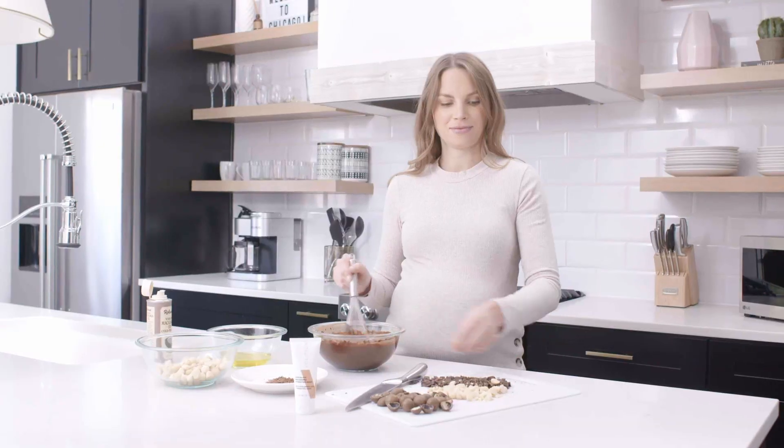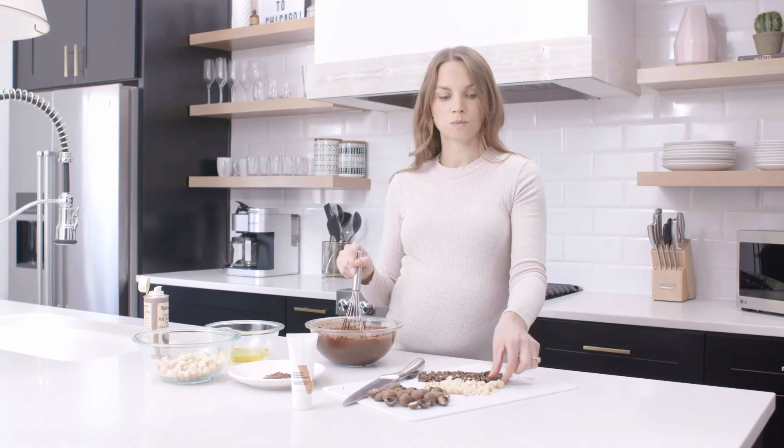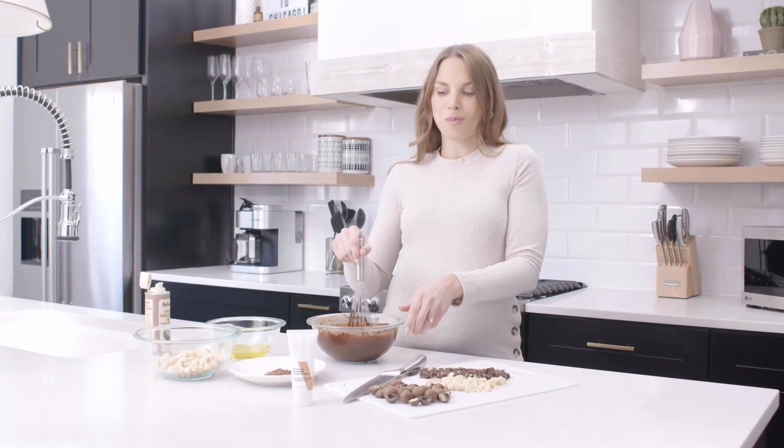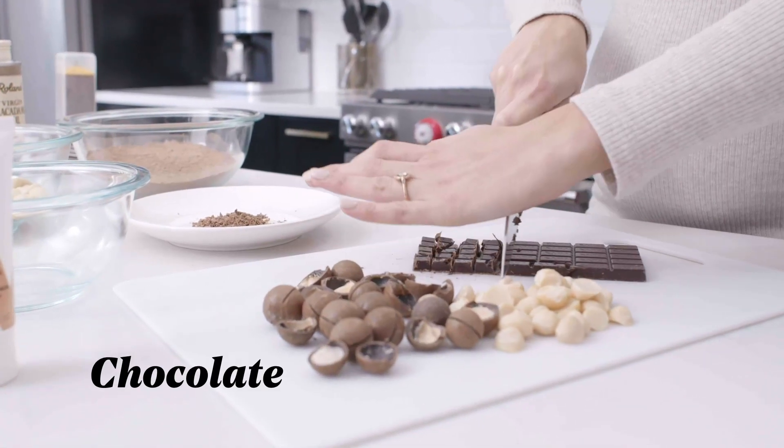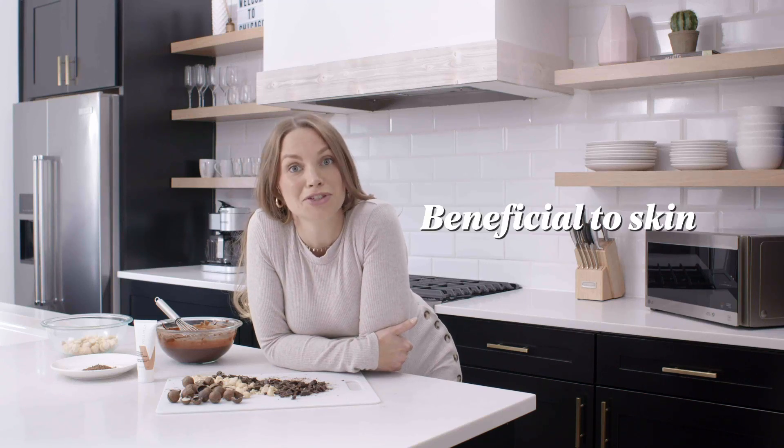I dreamt of creating a mask — it's something that I've always wanted to do. So while doing so, I turned to the ingredients I use the most in the kitchen and the things that I love. One of those was chocolate and another one is macadamia — two ingredients that go so well together and just so happen to be really incredible for your skin.